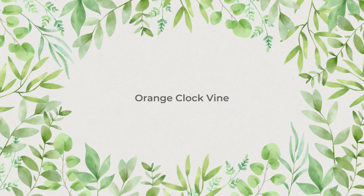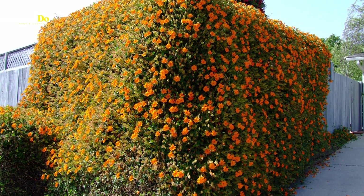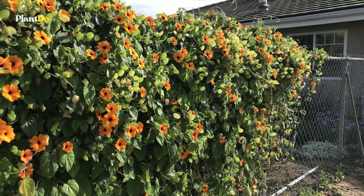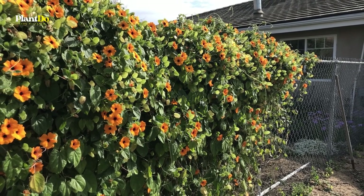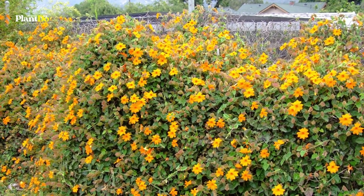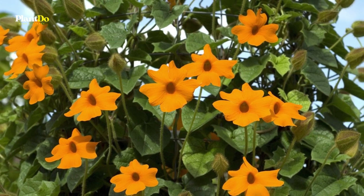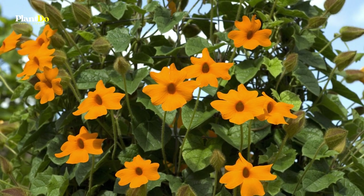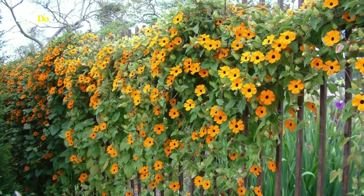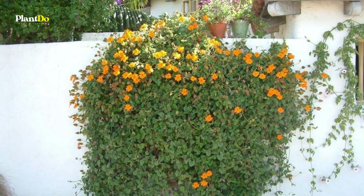Number 4: Orange Clock Vine. These showy vines are easy to grow and can cover a trellis in a single season with cheerful, long-blooming orange flowers. In mild climate regions, orange clock vines often bloom sporadically year-round. Elsewhere they grow as an annual and bloom until frost. Plant this spectacular vine in full sun or partial sun in hot climates, and stand back to watch it cover a trellis, pillar, or fence. It can get by without much water once established, though it thrives in moist, fertile soil.